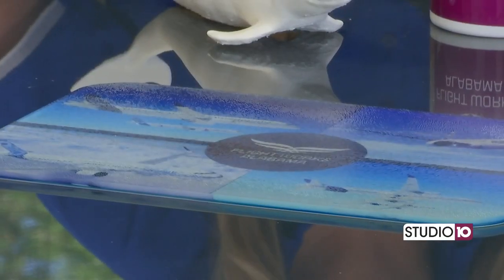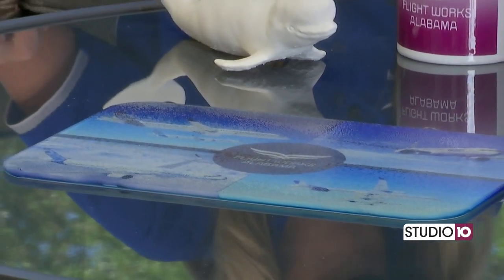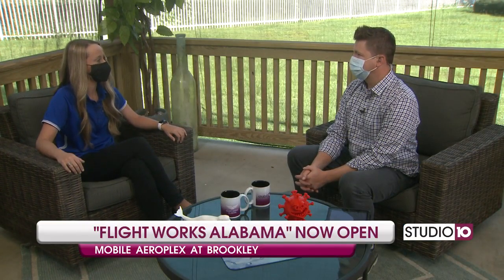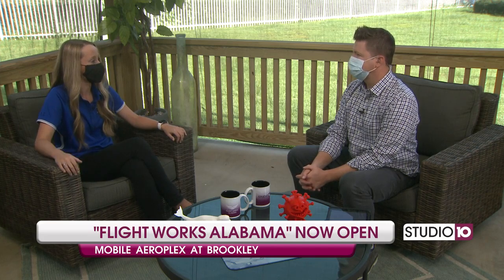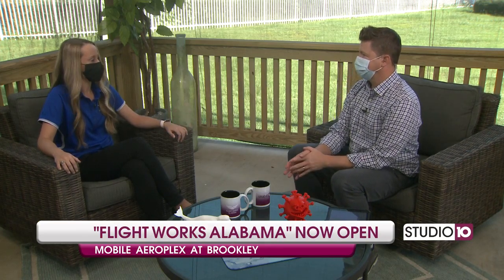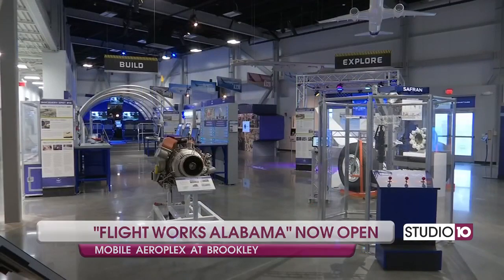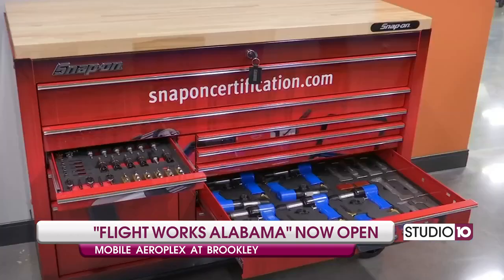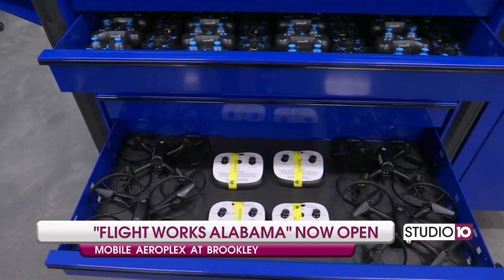We're actually offering camps right now for grades 7 through 12, and you can register for those at flightworksalabama.com. They're Monday through Friday for the next two weeks. We have 3D printing camp in the morning from 9 to 12, and then sublimation camp from 12:30 to 3:30 in the afternoon. Flightworks sounds like it's something that can be fun for everyone of all ages. We do try to target 7th through 12th graders who are in their formative years, trying to decide what they want to do after grade school. We just really exist to inspire them, educate them, and let them know there are so many career opportunities within the aerospace industry.